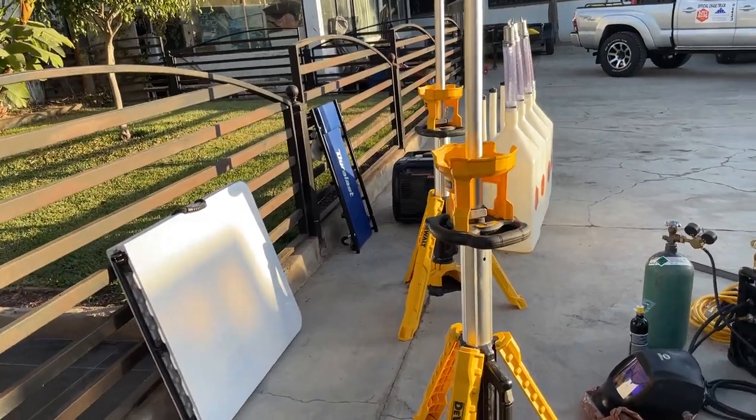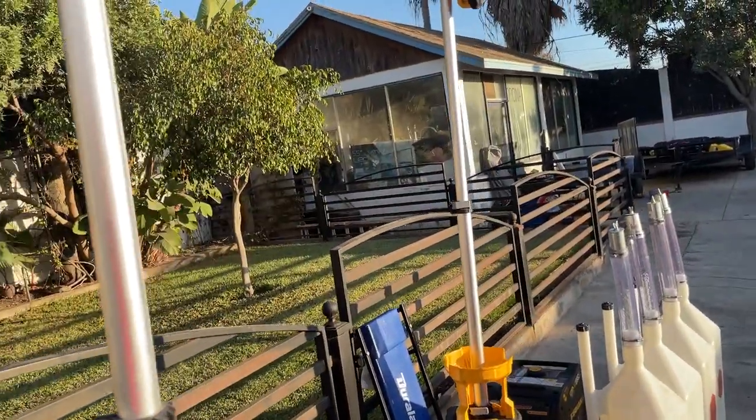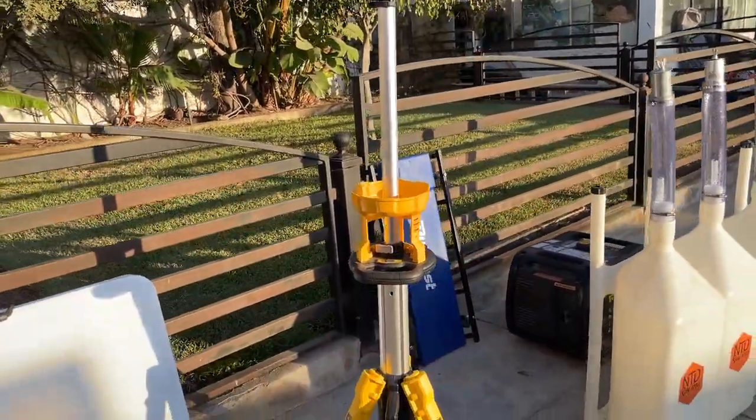Those tripod lights work great — a lot of illumination for the pits. We'll set those up opposite the chase truck so we can see the back side of Honcho when we pull into the pits, and then we use the dump cans to get fuel into it.